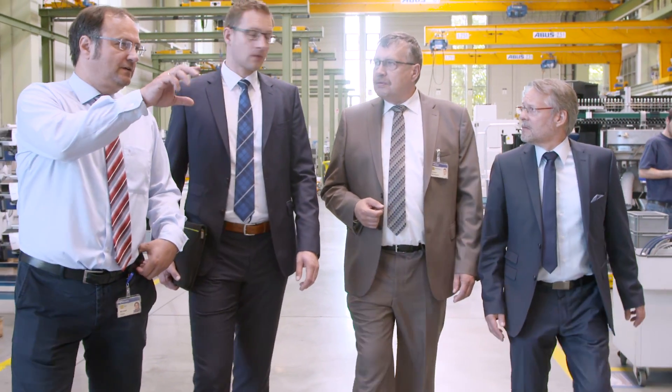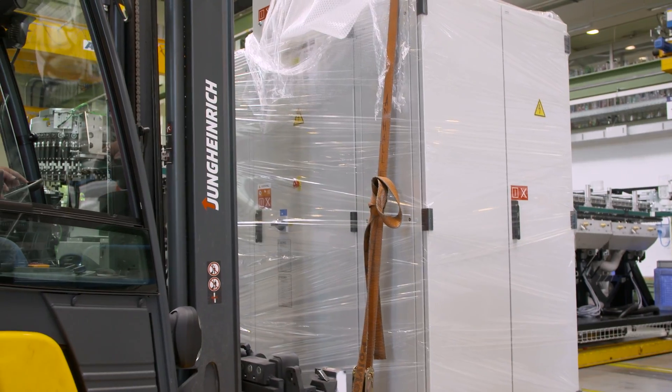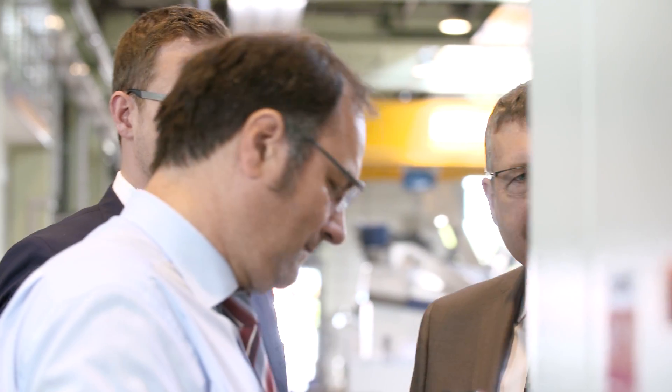Kroners AG manufactures complete filling systems. We're the market leader in our industry. Our machines must be able to run 24 hours a day. Kroners control cabinets are the centerpiece of our bottling lines. Each control cabinet is unique — every control cabinet is a customized product.